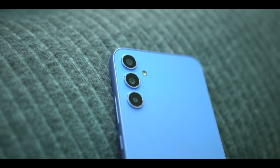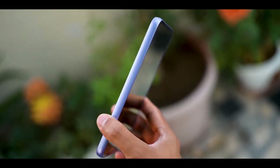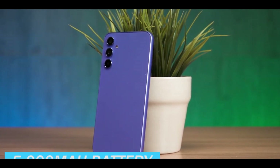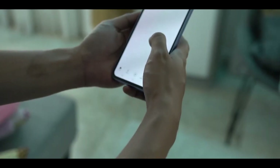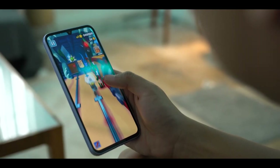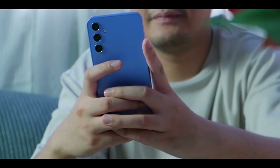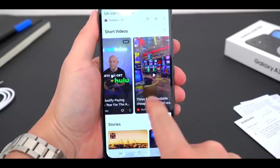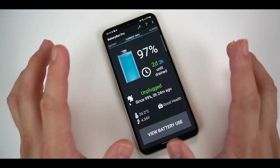Now let's talk about the battery. The Samsung Galaxy A34 comes equipped with a massive 5,000mAh battery, aiming to provide users with long-lasting battery life and ensuring the phone can keep up with daily tasks and entertainment needs without constant recharging. Samsung claims the Galaxy A34 can last more than two days on a single charge based on their tests. While actual usage times may vary depending on individual habits, this phone is clearly designed to provide extended battery life.